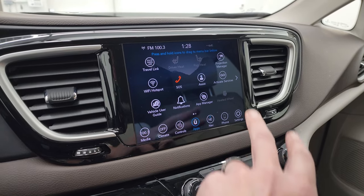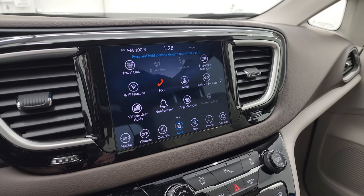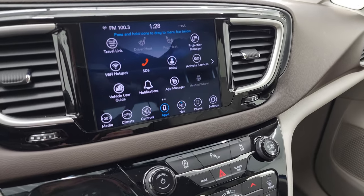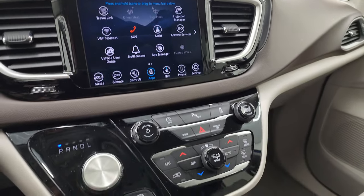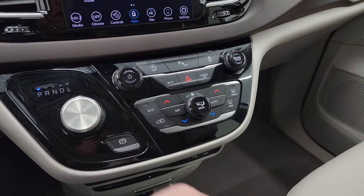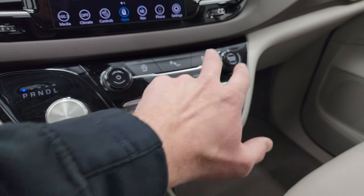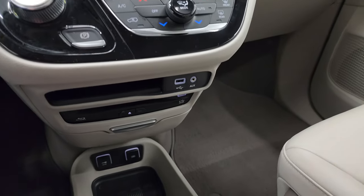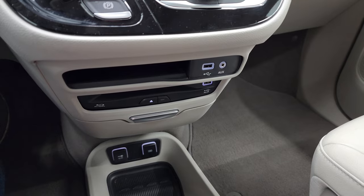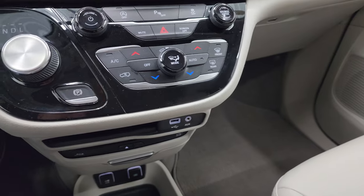You have the Uconnect Theater and projection manager, where you can project your cell phone to the screen via Android Auto or Apple CarPlay. The backup camera also shows up on this screen. Down here is your 9-speed automatic transmission selector, dual climate controls, more tactile volume and tune controls, start-stop capability, parking sensors, and stability control. There's where you put the Blu-ray disc in for the rear screens, and you can also place CDs in there.